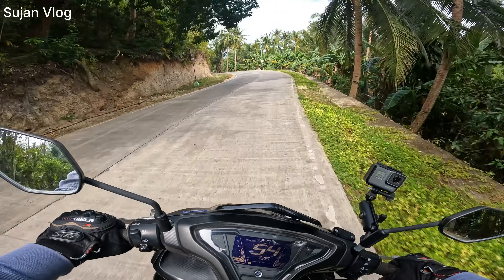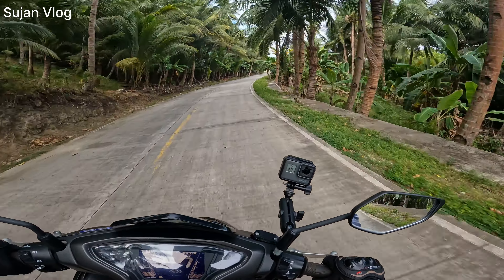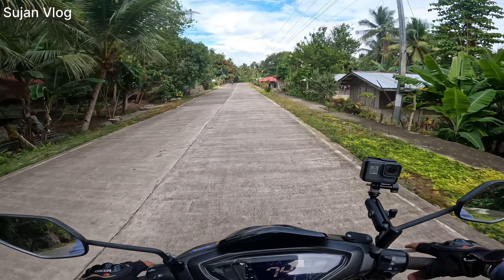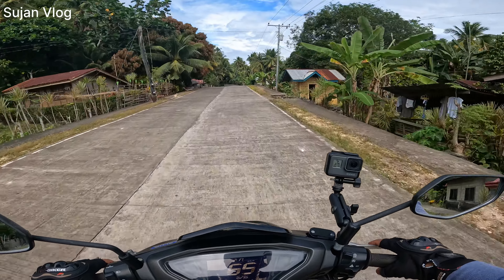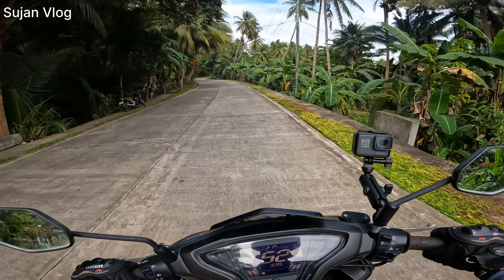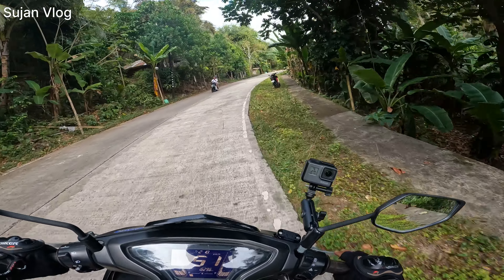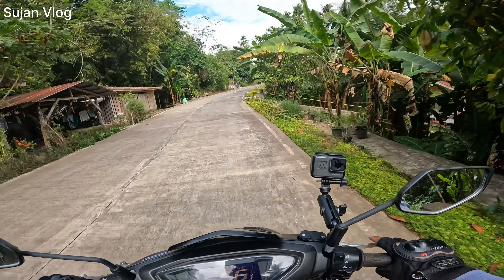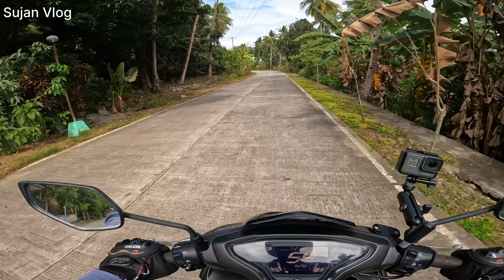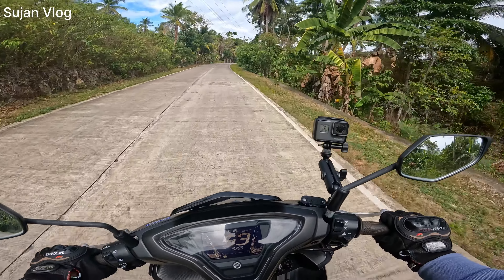Wow, this carving is nice — this road is really nice. Oh, there is a big chicken. Here also, I can see chickens everywhere.